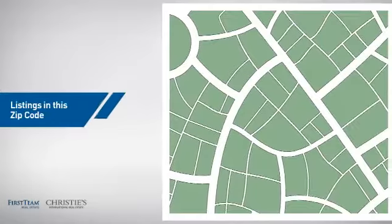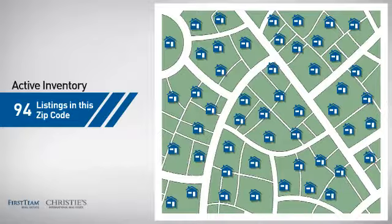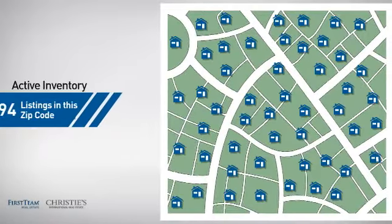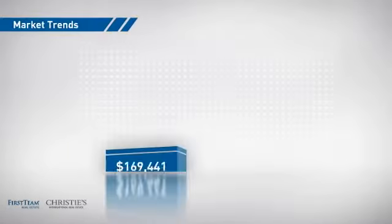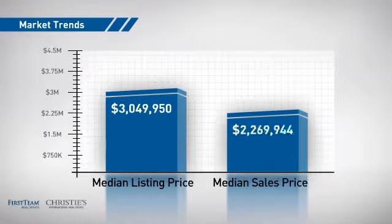Wondering how it stacks up against the competition? There are now just under 95 homes on the market within this zip code, with a median list price of just over 3 million dollars, and a median sale price of just under 2.3 million dollars.